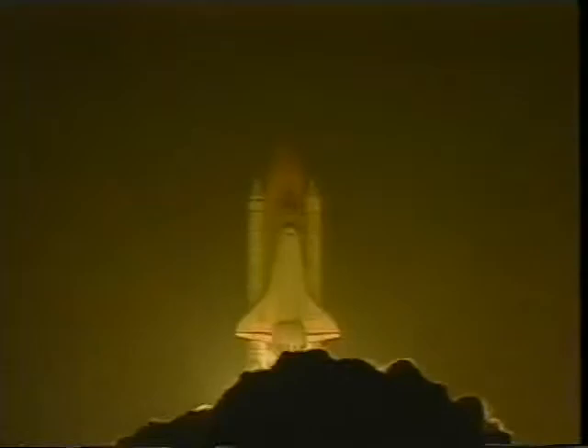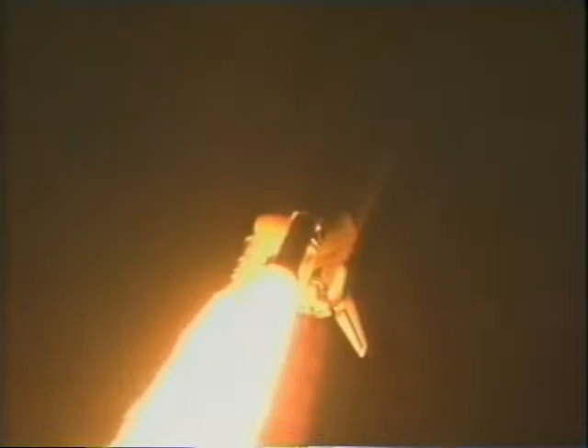The main engines light about 6.6 seconds prior to liftoff. The computers check them out, and if they're all okay, the solids are given the command to fire. That was the twang. The whole ascent takes about eight and a half minutes, and the first two minutes you get most of your thrust out of the two solid rocket boosters.